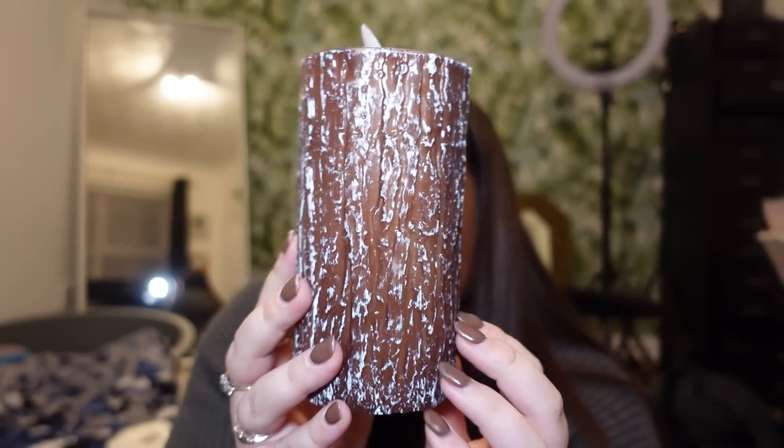I also got these little decor candles — they're wood themed and I thought they'd look really nice on the bookcase in the living room. They have a little fake flame effect and I feel like they'd work for both autumn and Christmas. I actually picked up two of them so I could put one on each side of the bookcase — I just think they're so cute.